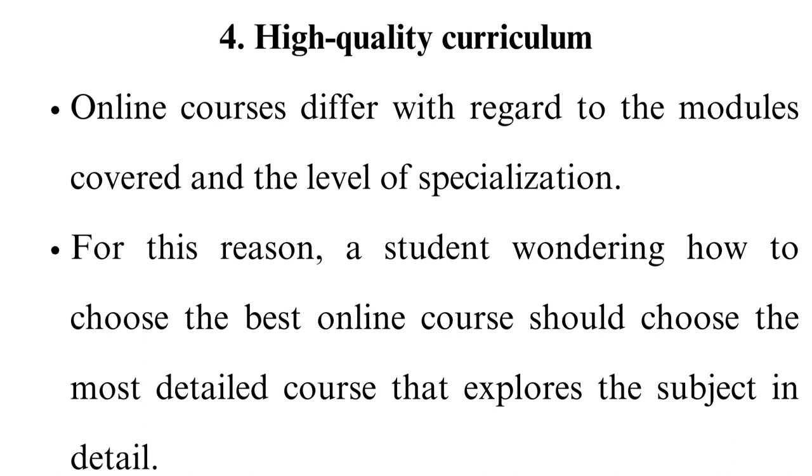4. High-quality curriculum. Online courses differ with regard to the modules covered and the level of specialisation. For this reason, a student wondering how to choose the best online course should choose the most detailed course that explores the subject in depth. This is especially useful for technical courses such as computer programming, which value practical skills and expertise.